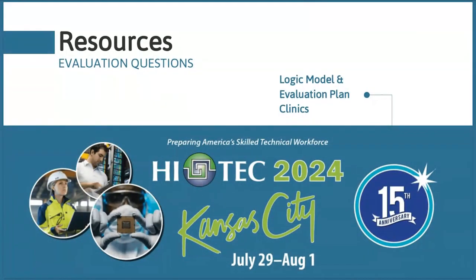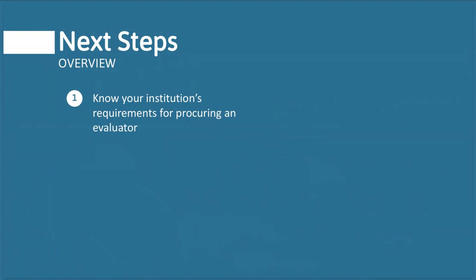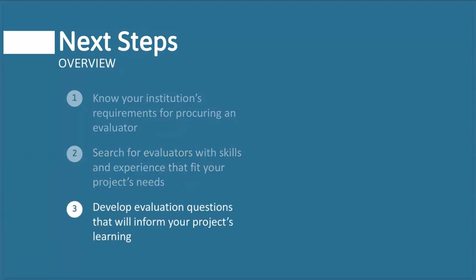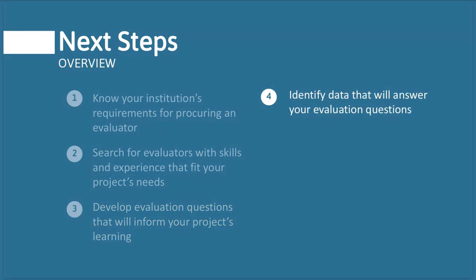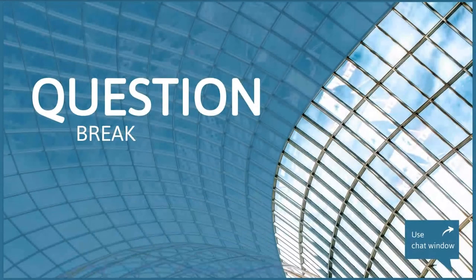If you're at the point of asking 'what do I do next?': first, know your institution's requirements for procuring an evaluator. Then search for an evaluator with skills or experience that fit your project's needs. Develop evaluation questions that are going to inform your project's learning — be curious about your project, think about what you're going to want to know and want to brag about afterwards. Then identify the data that will help answer those questions, and consider how your project is going to engage with and use those evaluation findings.